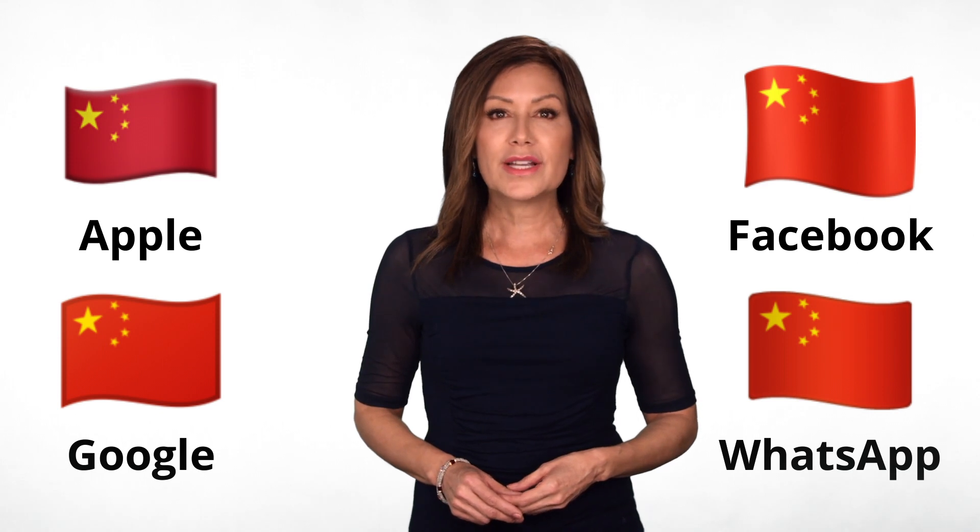Did you know over 12,000 emojis are sent every second? They let us express emotion in text, but each platform has a different emoji font, so they don't always look the same. This is how your flag will look on Google, Apple, Facebook, and WhatsApp.